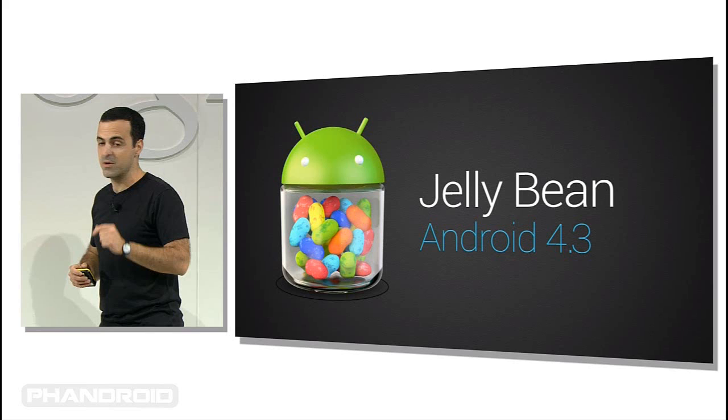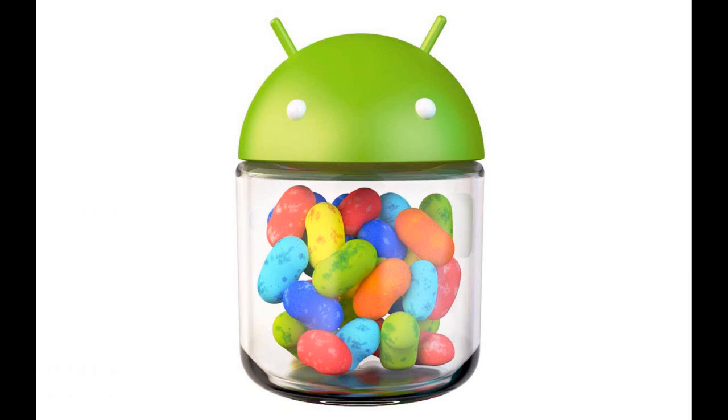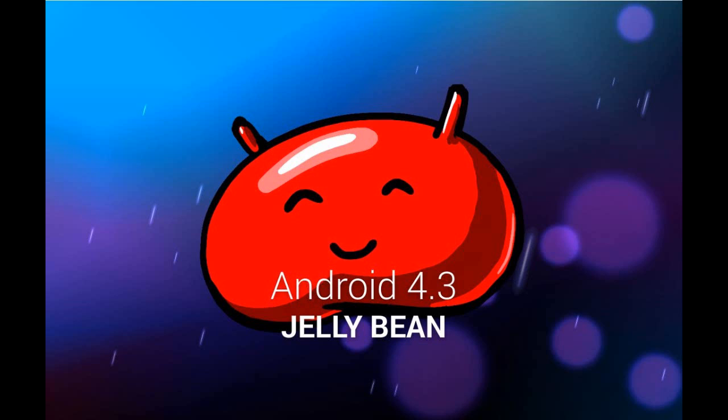Hi guys, this is Robin for the tech updates. It seems that Samsung Galaxy S3 and S4's Android 4.3 update is still causing problems. Please check our latest update of the issues persisting.